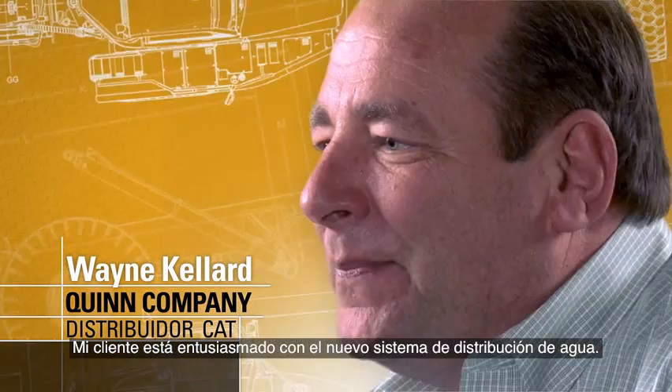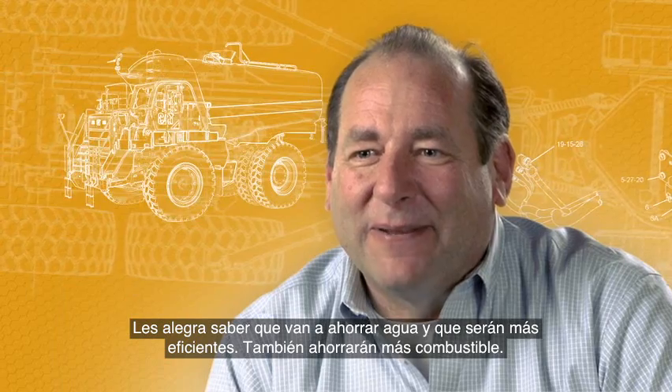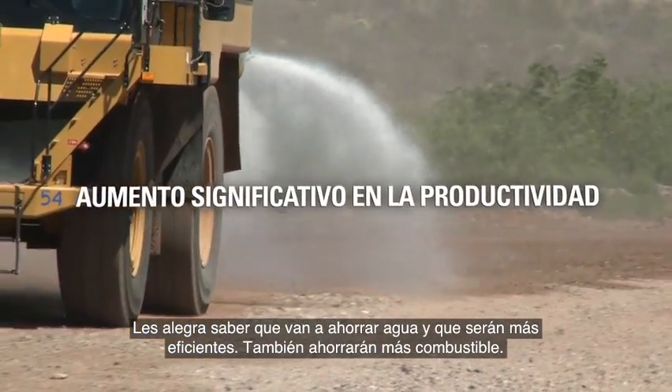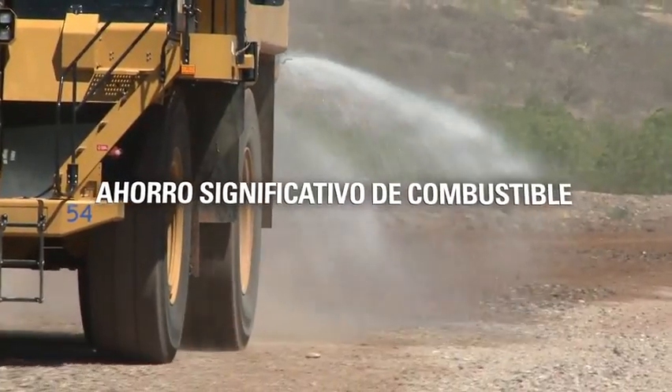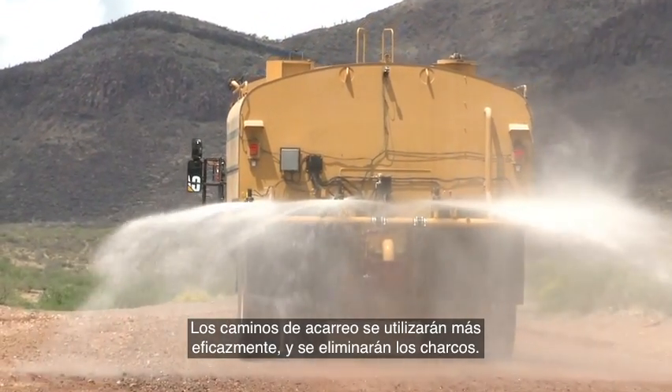My customers are excited about the new water distribution system. With their mine being located in the high desert in California, water is a bit of an issue. They're excited about the fact that they're going to save water and be more efficient. It should lead to more fuel savings. The haul roads will be managed better, eliminating a lot of big wet spots.